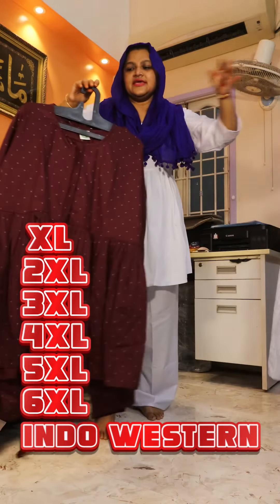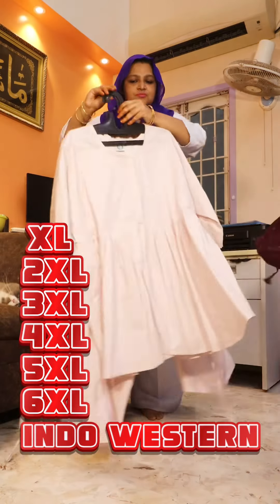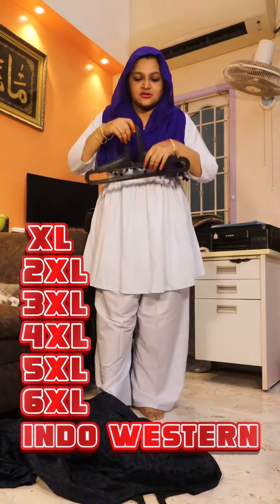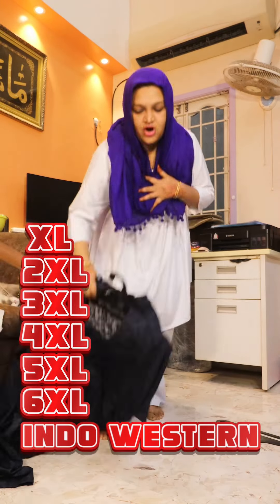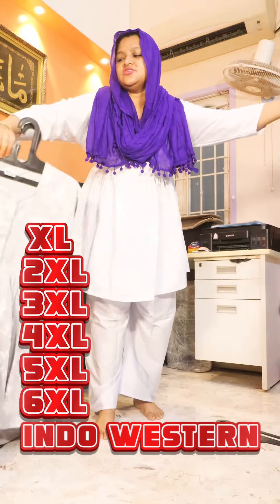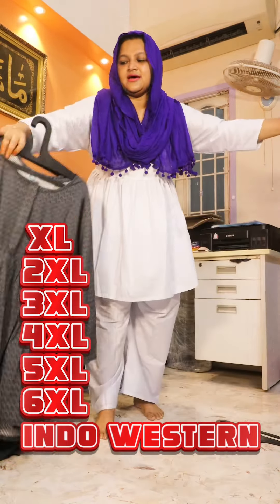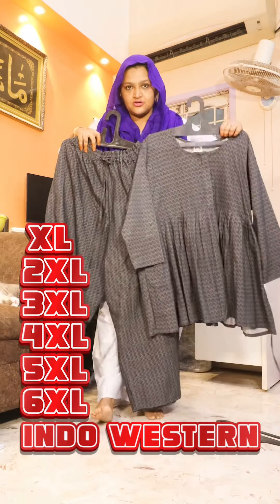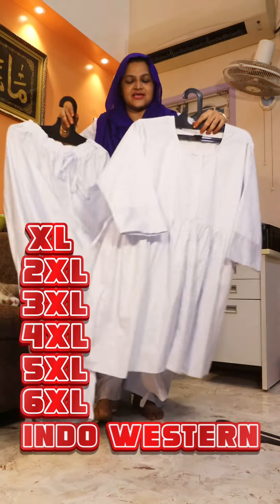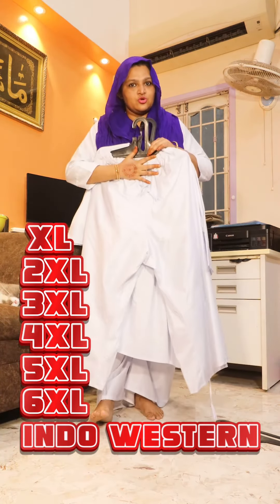The price is 899 each with free shipping. There is a center zip, the top has a back rope, and there is a double-side pocket in the pant, and the pant has an elastic width rope.